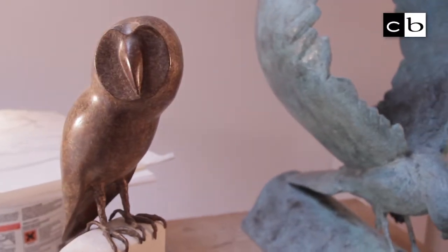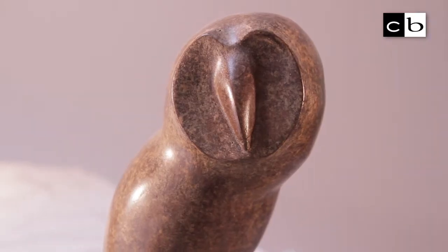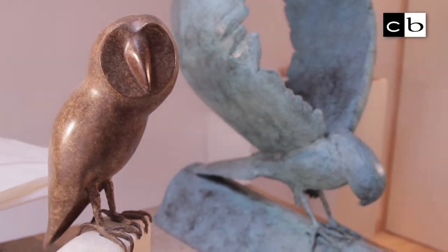My name is Linda Hukins and I'm a bronze sculptor. I've been doing this now for about 20 years, having started sculpting wood, doing birds and painting them and then moving on to bronzes.